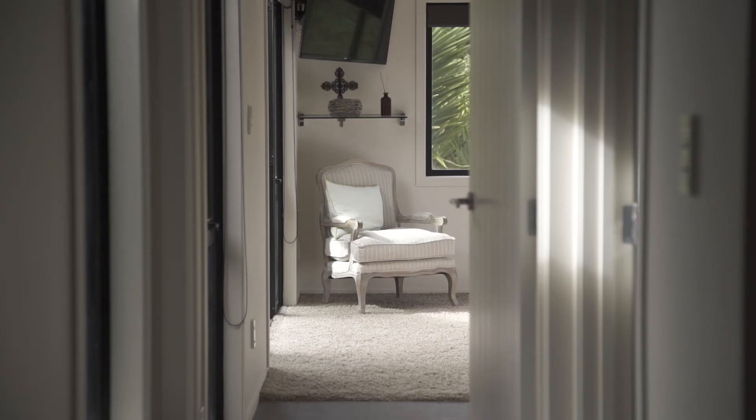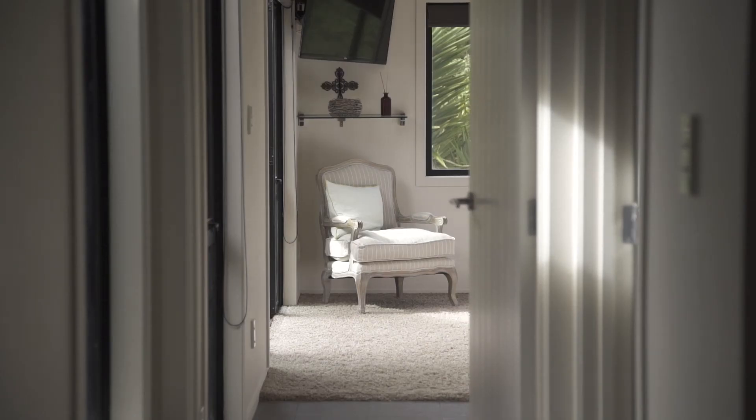The fourth bedroom is off the alfresco area so you don't need to walk through the rest of the house to access it. This makes it perfect for someone that actually works at home.